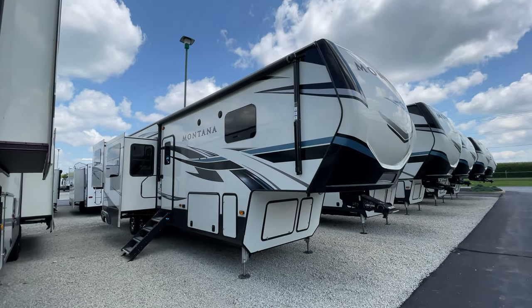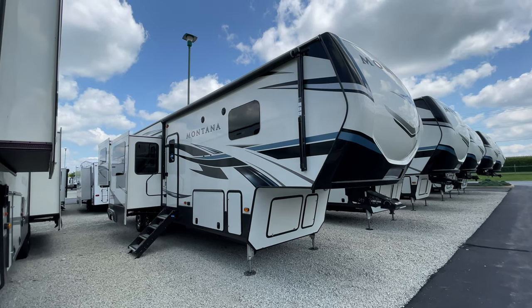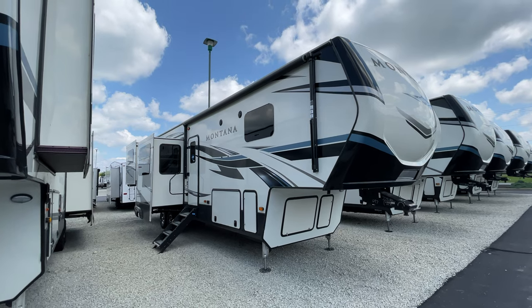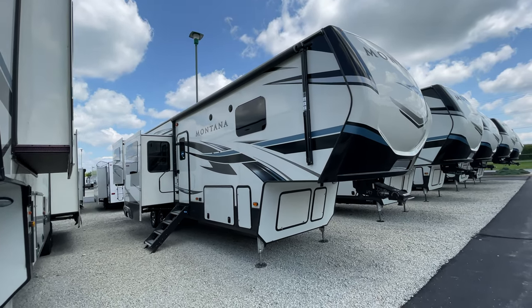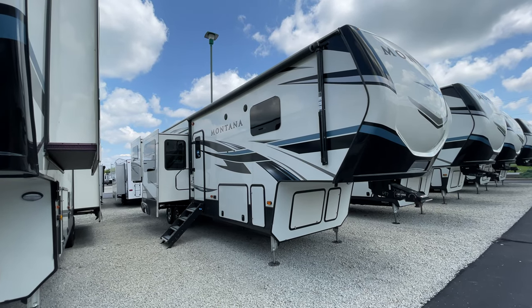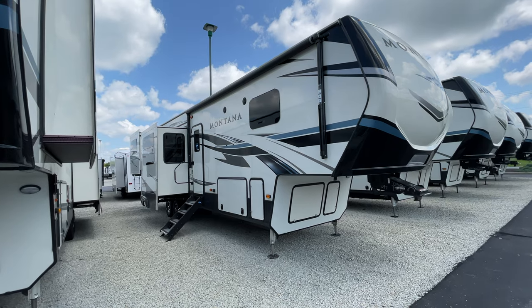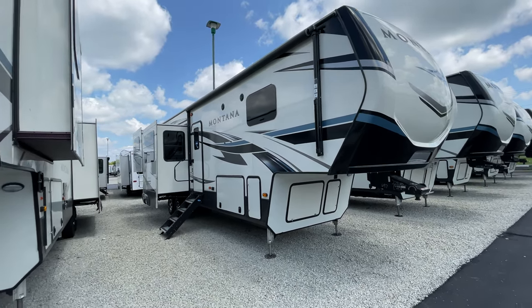Good afternoon everyone — what a beautiful afternoon, this is camping weather! I want to take you guys for a tour of this Montana 3791 RD. The RD stands for Rear Den. This camper comes in at 14,240 pounds, it's 40 feet 5 inches long, and it is awesome.